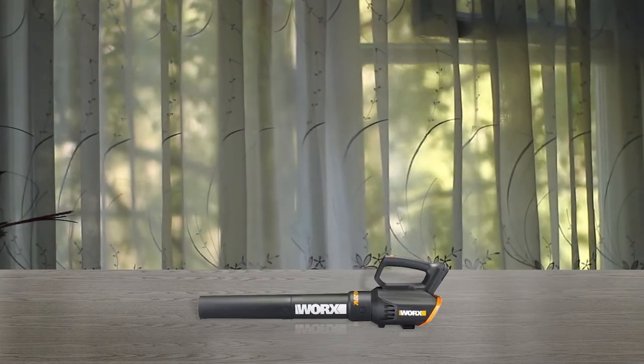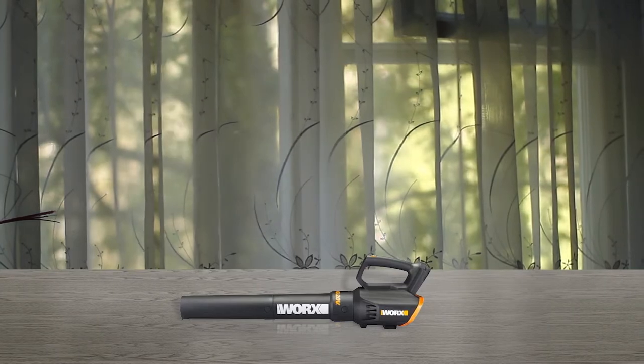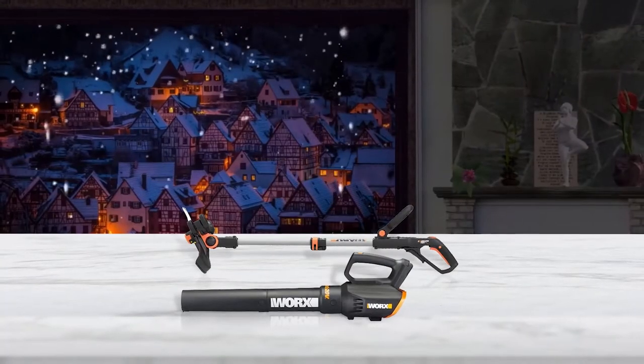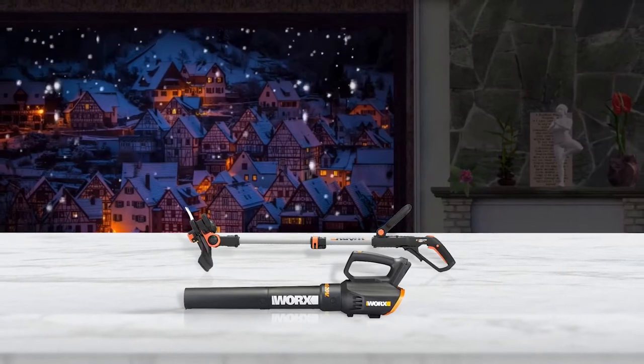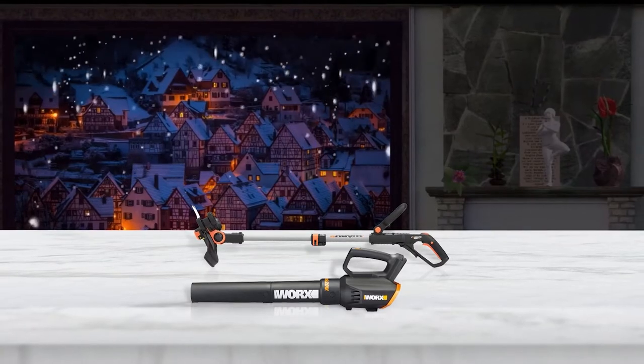Coming to its blower, you get a maximum airflow of 340 CFM, which is pretty good for its given price. And since WORX is a well-known and reputable brand of gardening tools, you also get a 3-year long warranty included along with it.